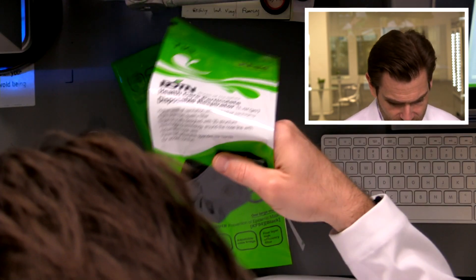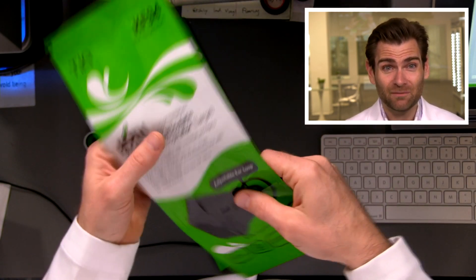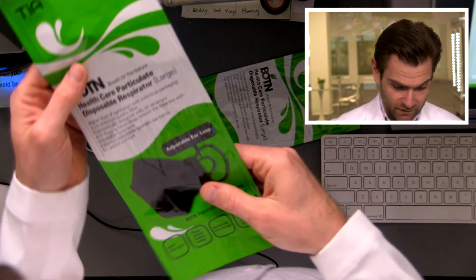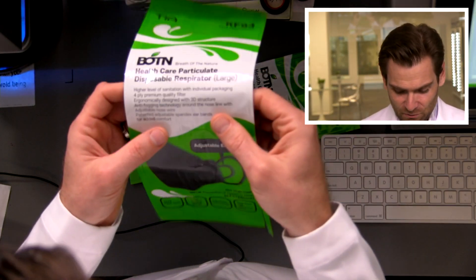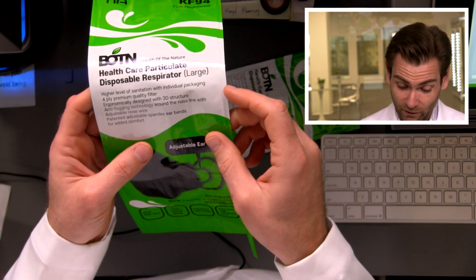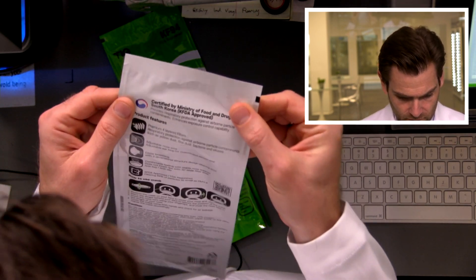The KF94 platform is probably the only test I'd trust as much as the NIOSH test. The Korean FDA equivalent is super strict and thorough, and I really do trust them. If you see something that is a legit KF94 from Korea, I'd put that on my face. Now looking at the bag: 'high level of sanitation with individual packaging' — Koreans are really great at packaging. It looks like a beauty product! Each one is individually packaged. It also mentions anti-fogging technology around the nose line and patented adjustable spandex ear bands.